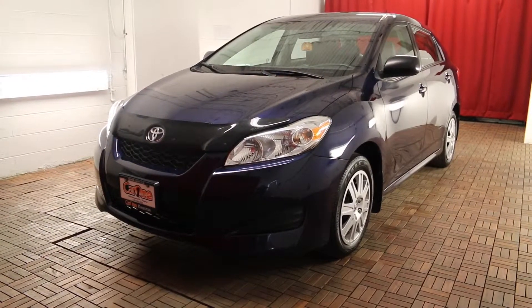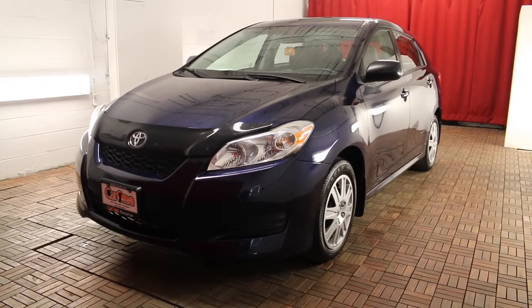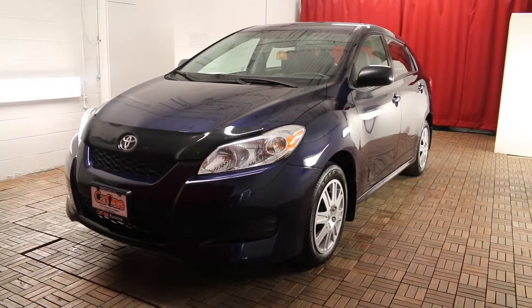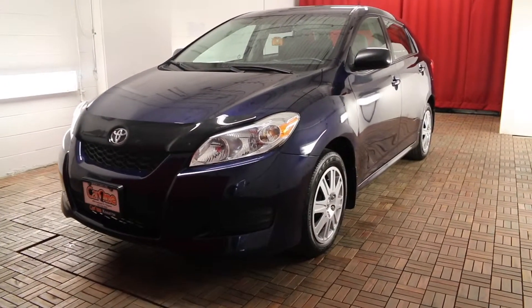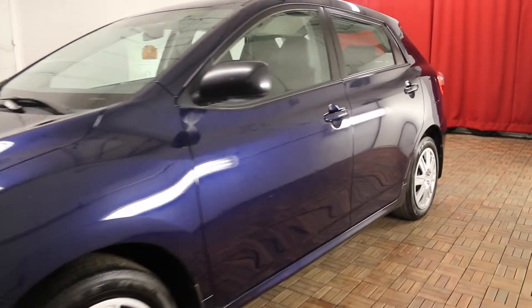Welcome to Car 1. We are located at 1010 Centennial Drive in Kingston, Ontario. Today we are looking at a 2012 Toyota Matrix front-wheel drive 4A, nautical blue metallic exterior and grey cloth interior.